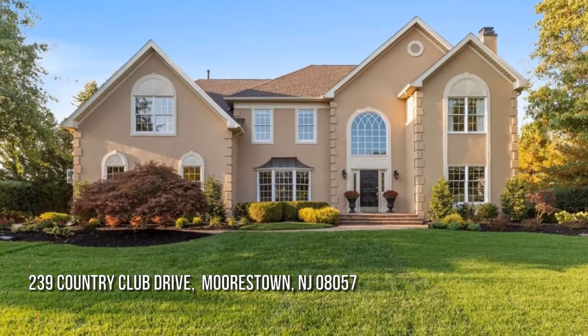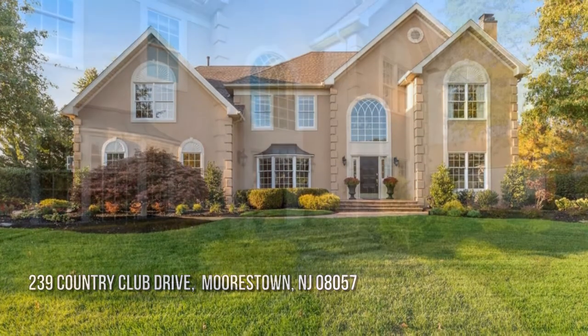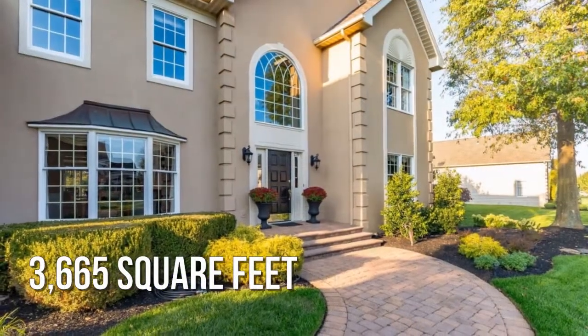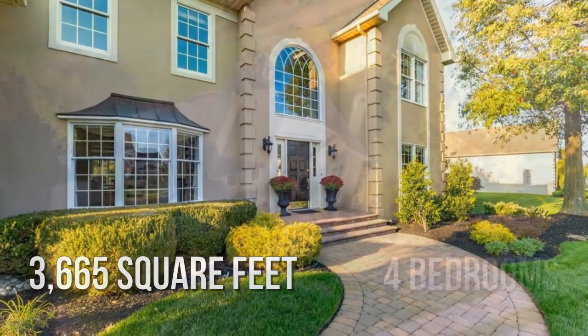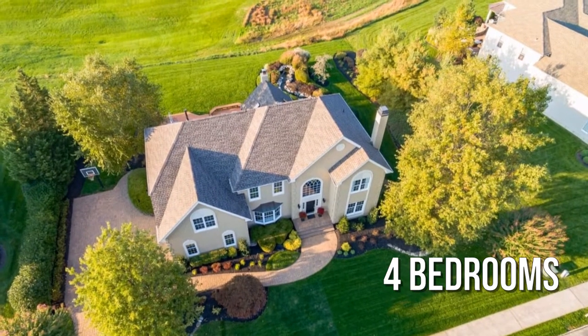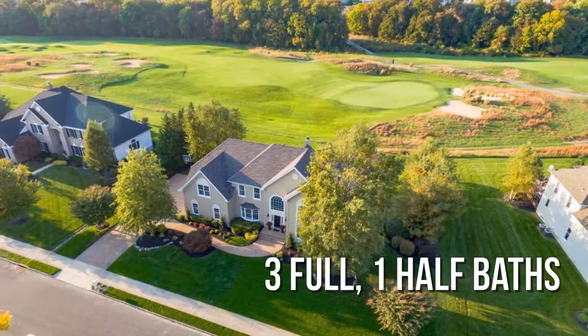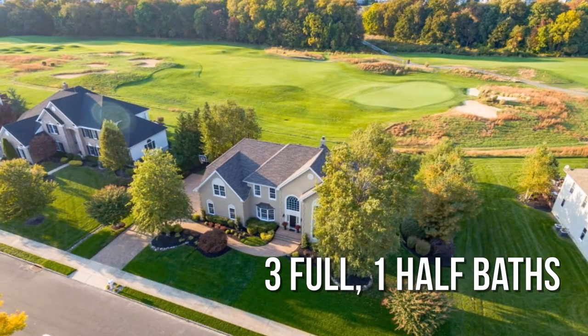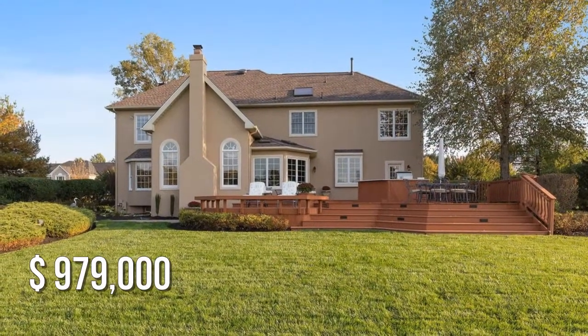House hunting? Don't miss this unique property. This spacious property offers over 3,600 square feet of living space, featuring four bedrooms with three full and one half bathroom. This property is currently listed for under $1 million.